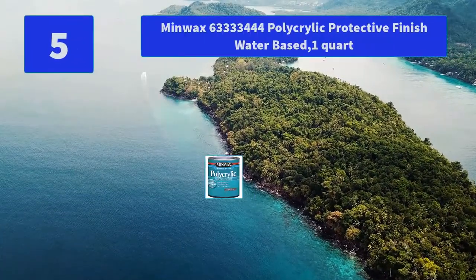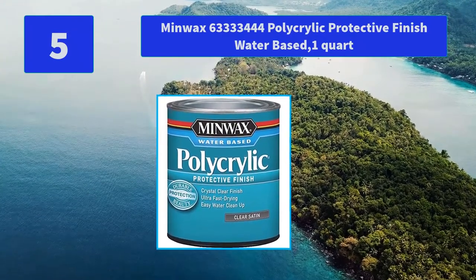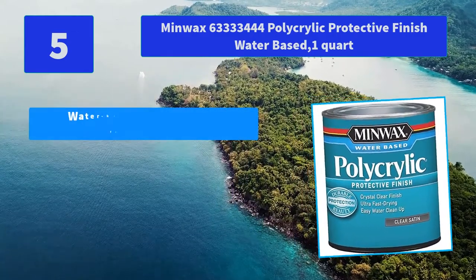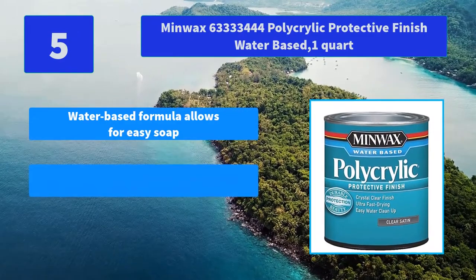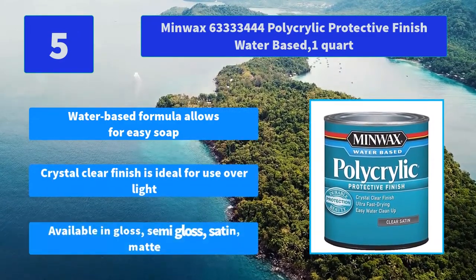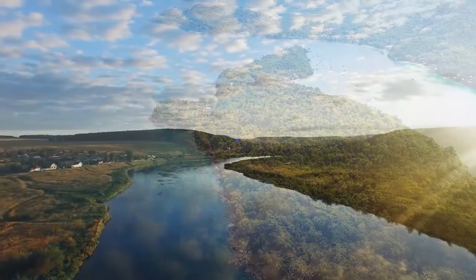No. 5: Minwax 63333444 Polyacrylic Protective Finish water-based 1 quart. Minwax is America's leading brand of wood finishing and wood care products. Main features: water-based formula allows for easy soap and water cleanup, crystal clear finish ideal for use over light wood, available in gloss, semi-gloss, satin, and matte.